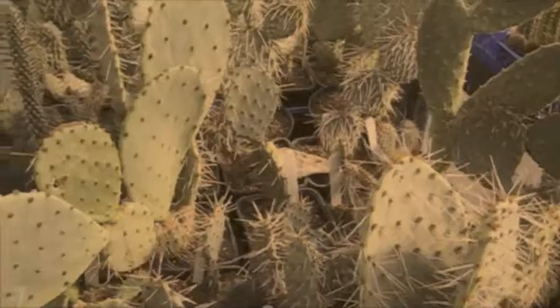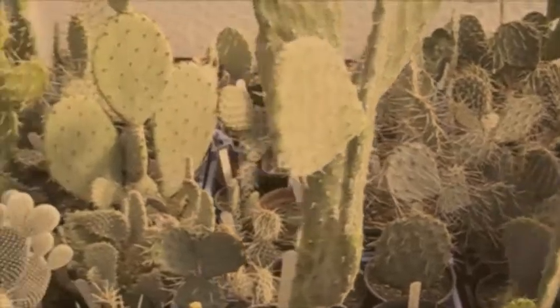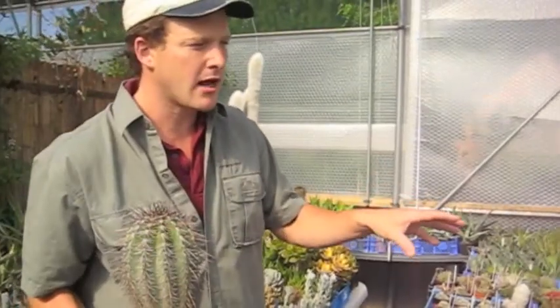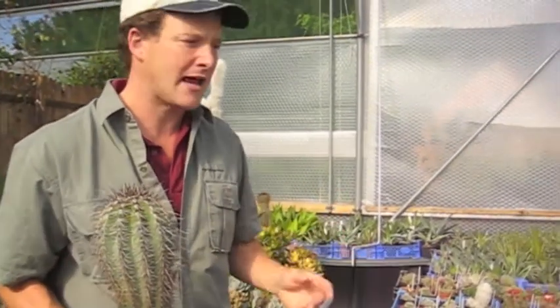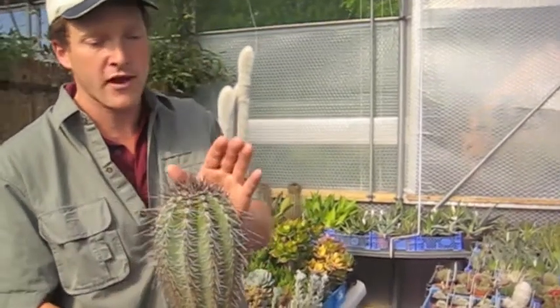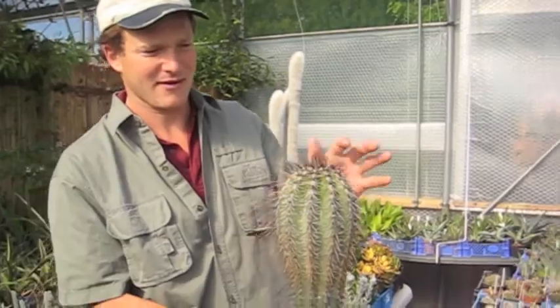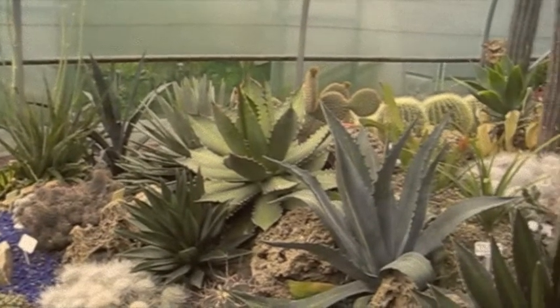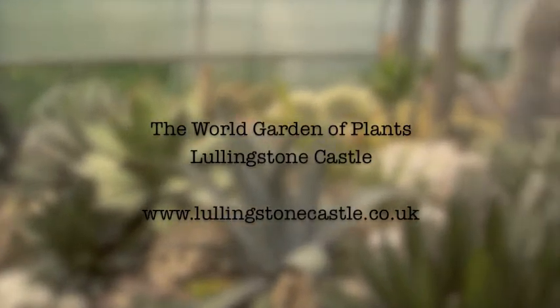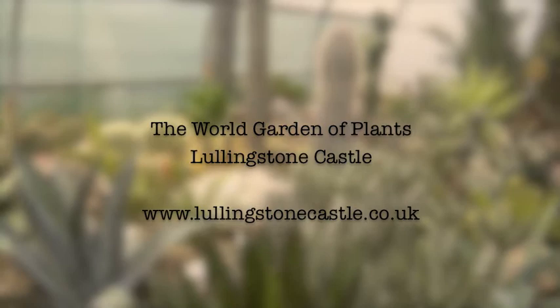With two and a half thousand different types of cacti and succulents, some of these plants are more common here than they are in the wild, so collecting and conservation still go hand in hand. It's still important today to prove that modern-day plant hunting still continues. The extended hot and spiky house will be open for visitors from April 2012.